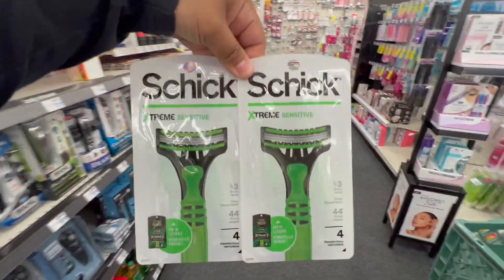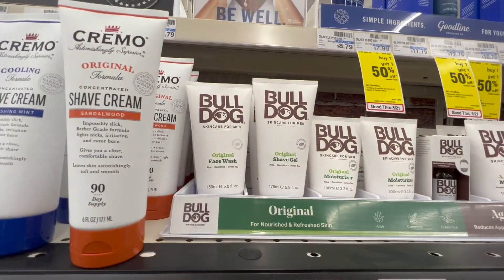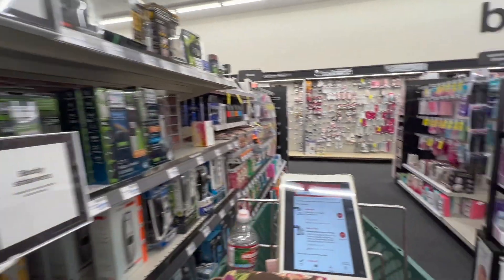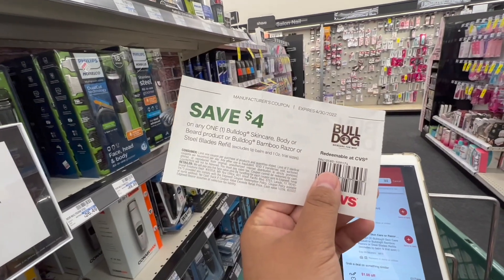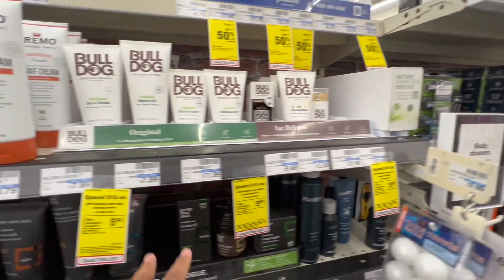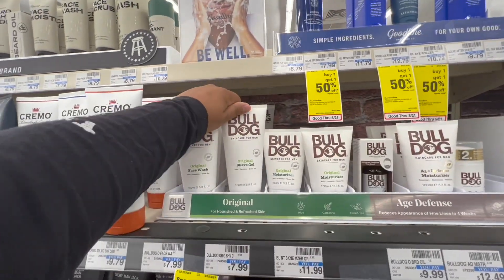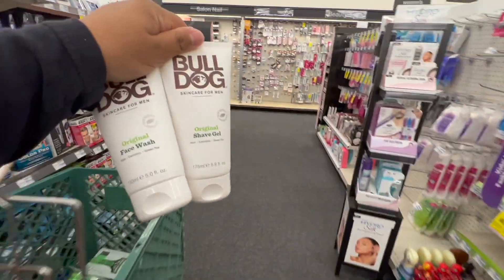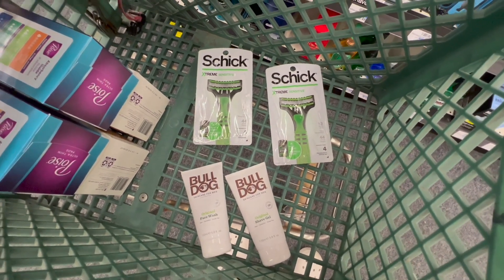Next, spend $15 on any Bulldog products and get a $5 Extra Buck. I'm going to pick up two of these Bulldog face wash or shave gel at $7.99, equaling $15.98. We have a $7 off two digital manufacturing coupon. I'll go with that because $11 will come off my $15 total, leaving me paying $4.98. But I also have a $6 off a $30 shave CRT attaching to these, and my total for all these products is $29.98, so I can use that $6 off $30 within the 98% rule.